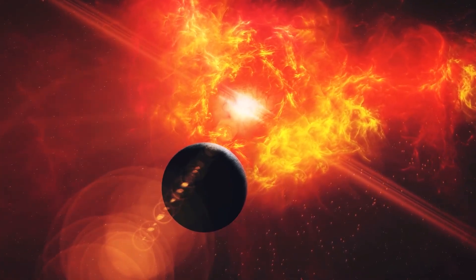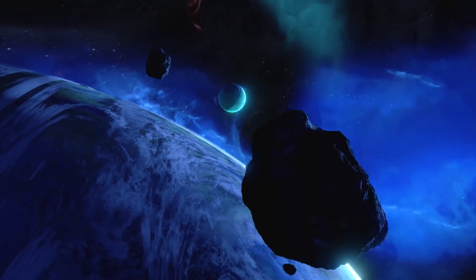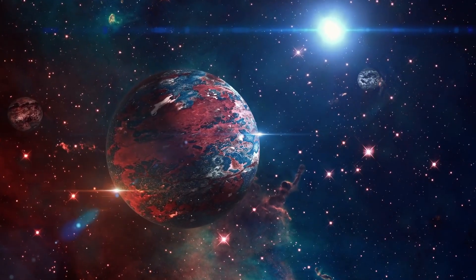The data suggests that this exoplanet might just be the one planet that humans could consider first if our Earth becomes unsustainable for living. It is also assumed that Kepler-452b is an aqua planet with a uniform ocean depth of 4 kilometers.